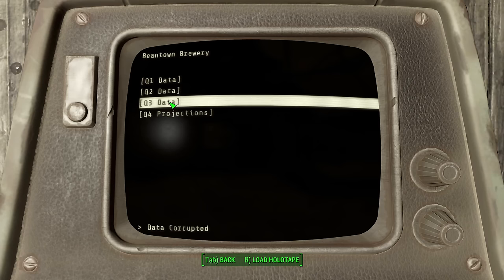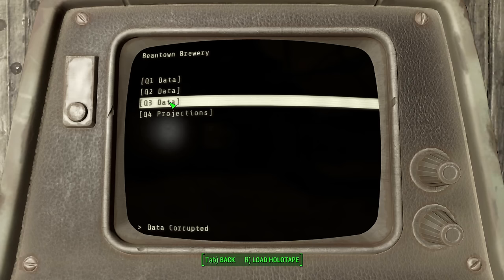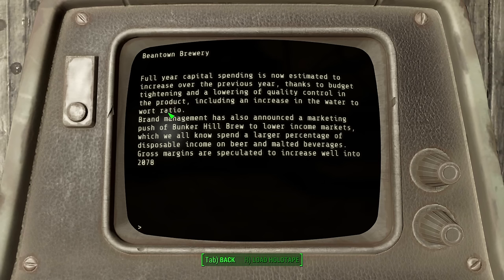Just remember that we clicked through each of them. Entry 4 is projections, and how sales will go in the future. According to this entry, they were watering down the stout — all to save money. It also comes off as a bit cruel or elitist; it point blank says they want to push a certain type on poorer people, because they buy more beer. Gee, I wonder why that is.